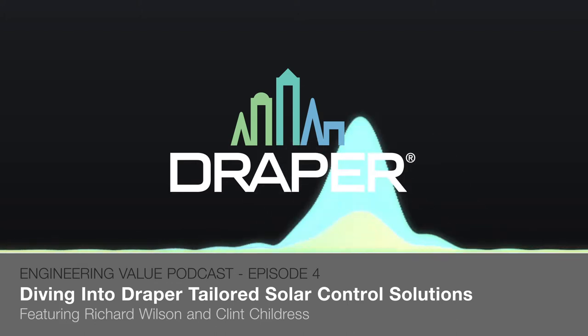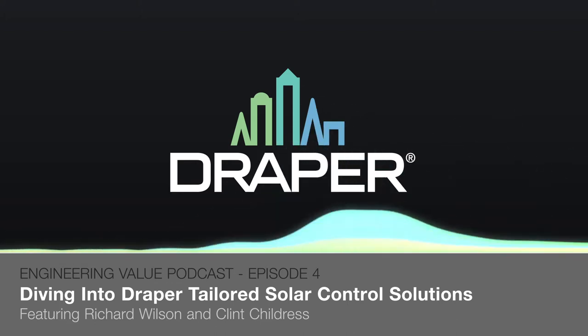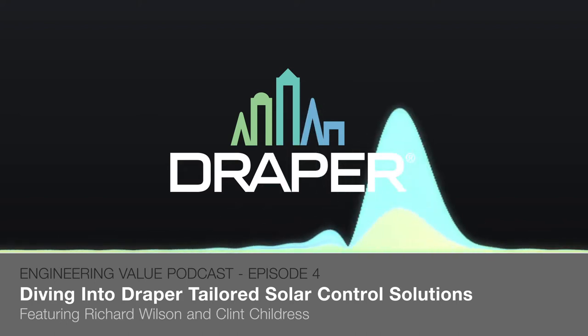We also have Clint Childress. He is the product manager for Solar Control Solutions at Draper as well. Clint, thank you for being here.